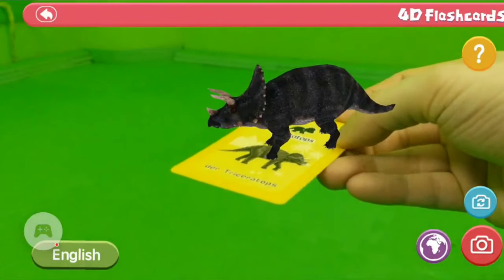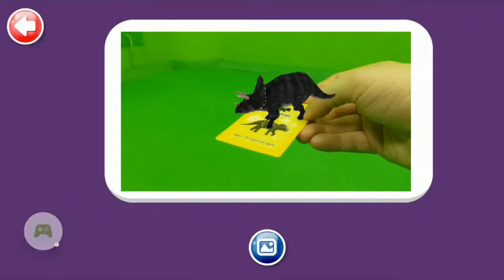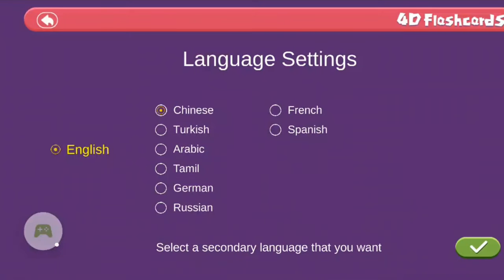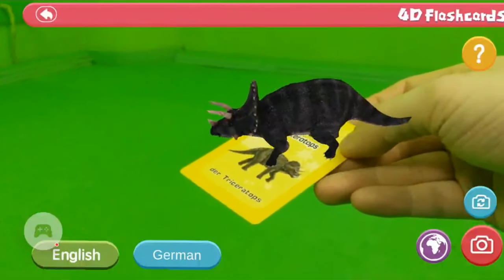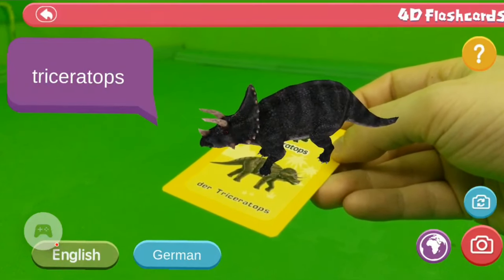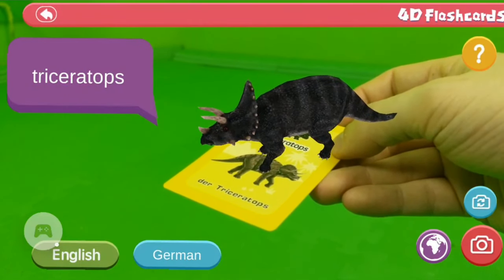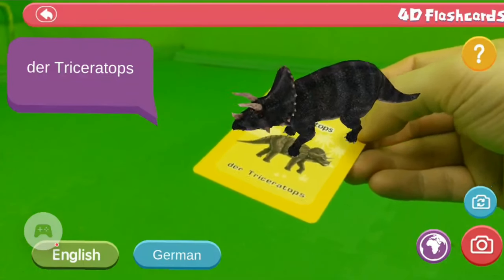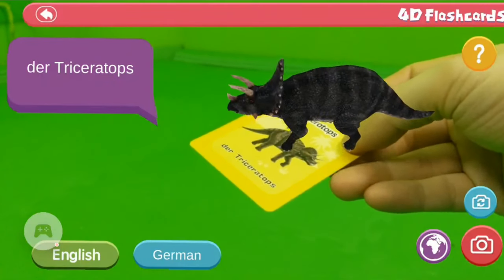In the lower right corner I can take a picture and share it with friends. On the globe icon I can choose a language — so if you want to learn German, you go to German. First in English: 'Triceratops,' then in German: 'Triceratops' — really pretty cool for kids to learn German. These are the dinosaur cards.